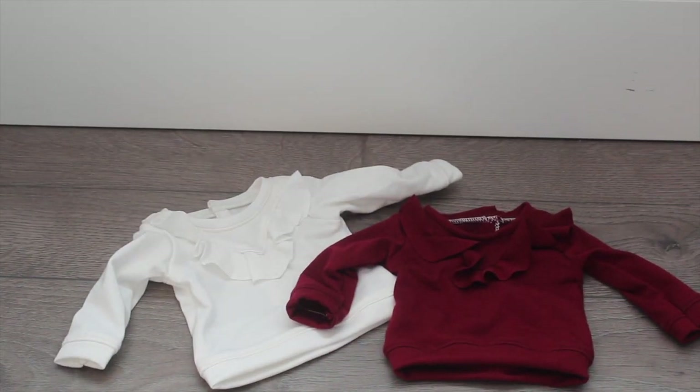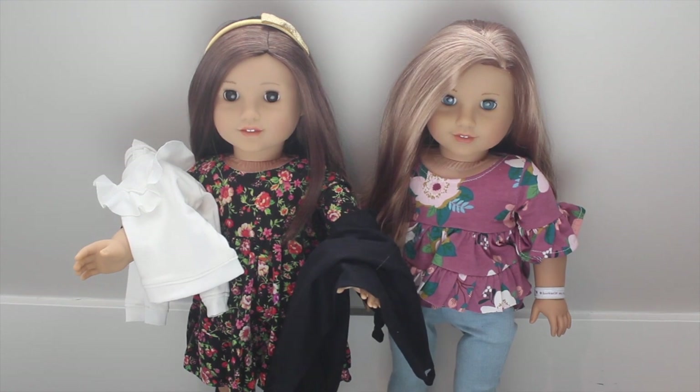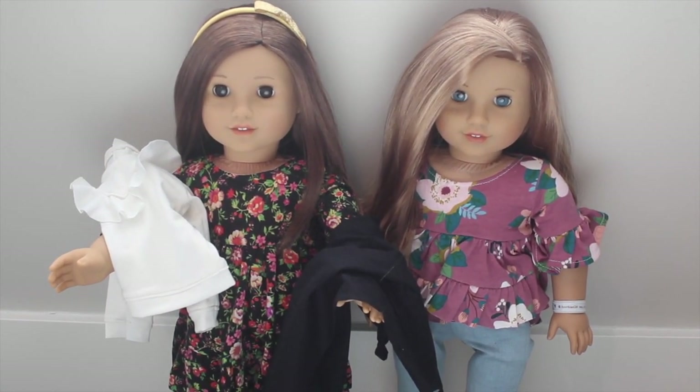That's all for this P.O. Box Dolly Mail Haul opening video. Be sure to let us know which item was your favorite from this haul down in the comments. Bye! Thanks for watching, and we'll talk to you in our next video.